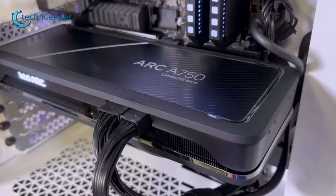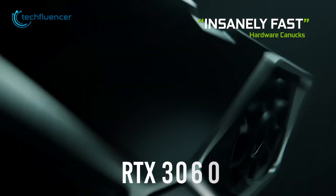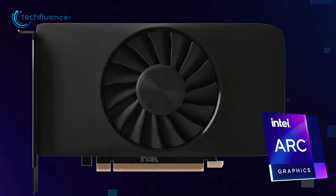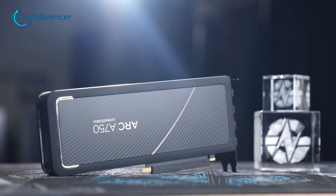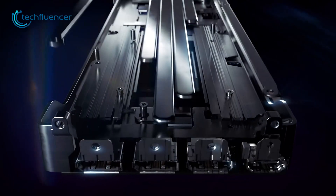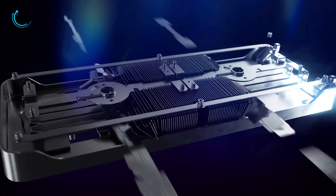Intel's Arc A750 has just been teased, and by the looks of it, it's giving Nvidia's RTX 3060 tough competition. While several other Arc series cards did not live up to expectations, the A750 might just be their first high-performance card with plenty of graphical power. In this video, we will talk about everything we know about the Intel Arc A750 GPU to help you figure out what to expect from it.